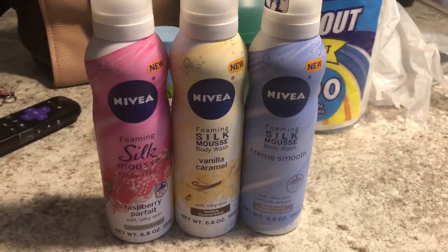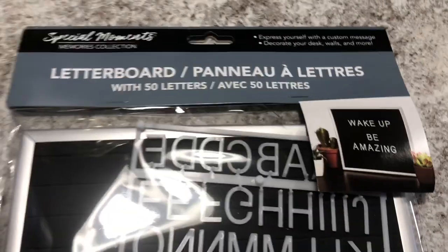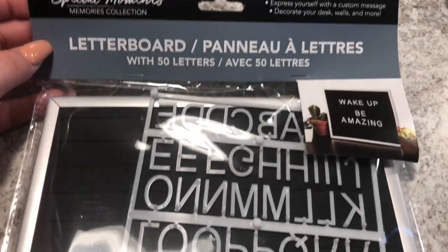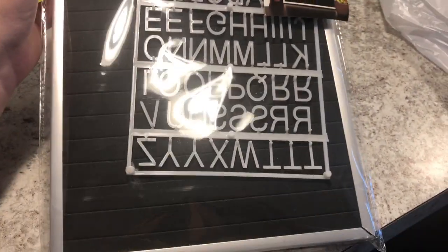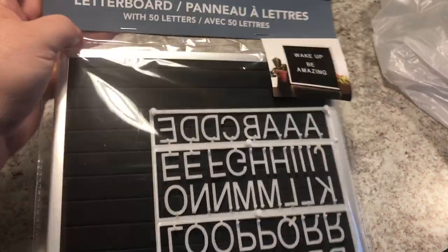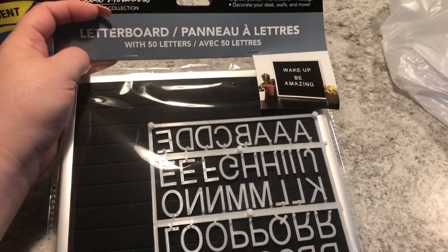The last item I found was this letter board by Special Moments. It basically comes with the letter board and then a few of each letter. They had it in black and white, but I grabbed the black one.